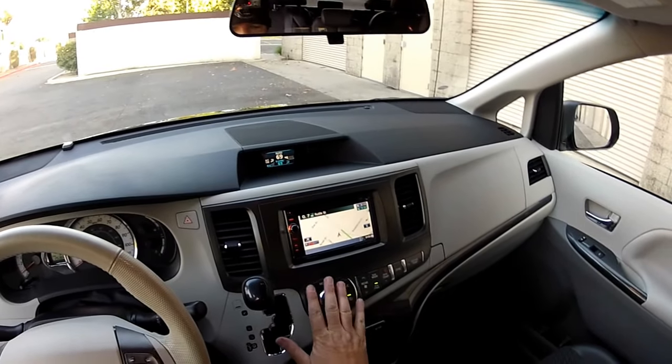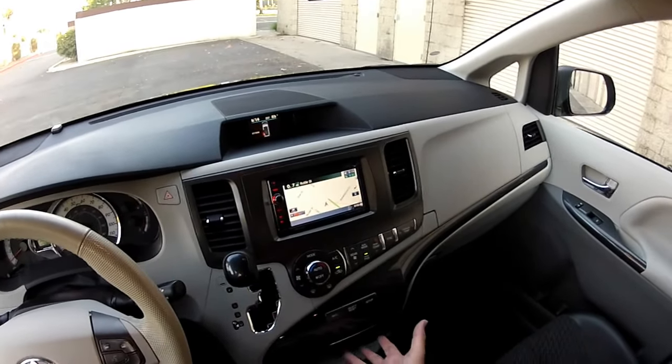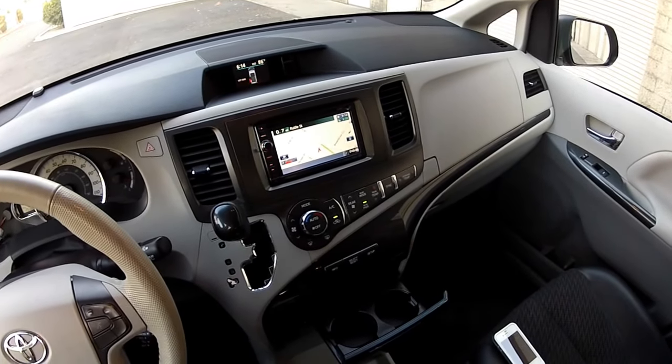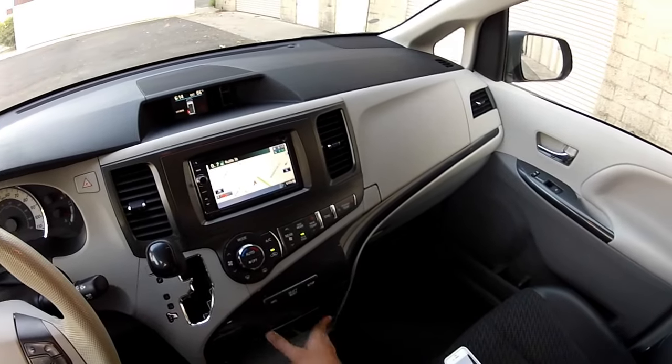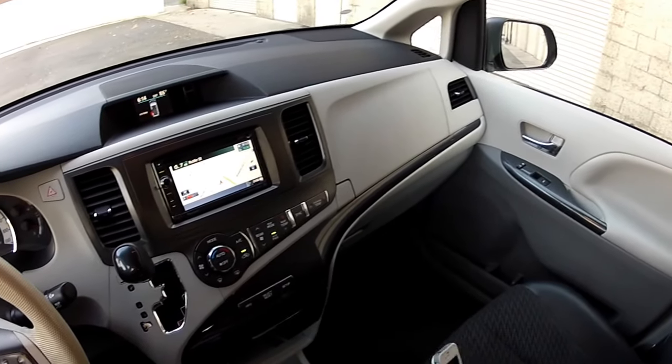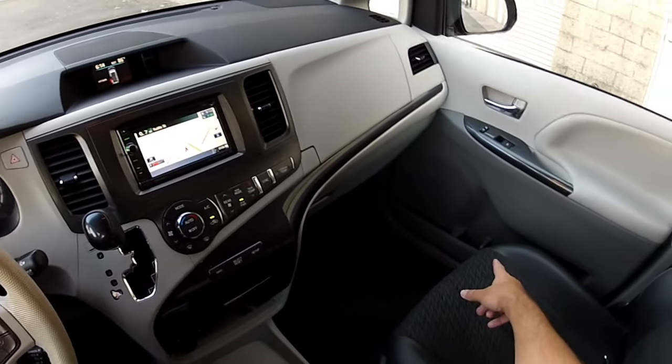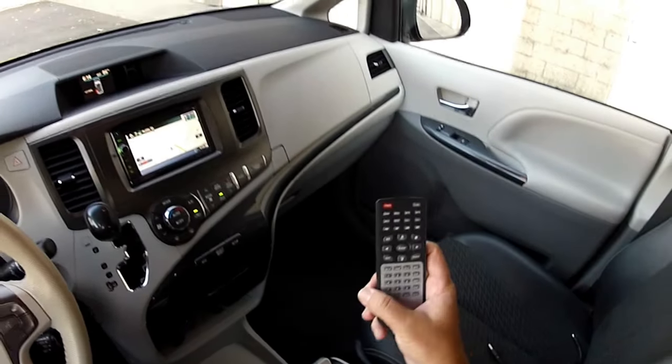There are about two drink holders per person in this vehicle. This is an eight-passenger van and it does feature two drink holders here at the doors. There's also a remote control for the rear seat entertainment, which we're going to check out right now.